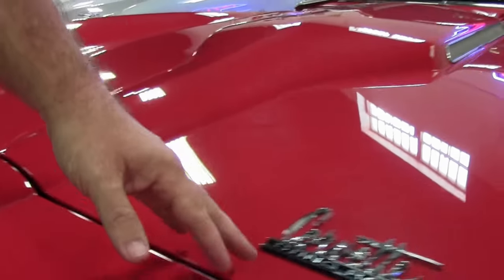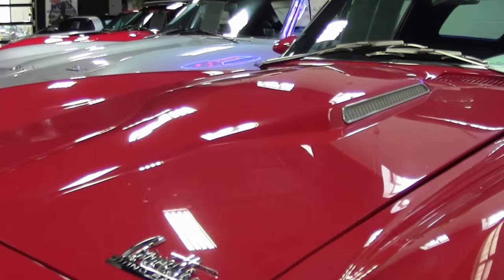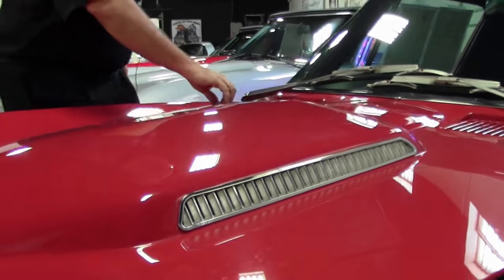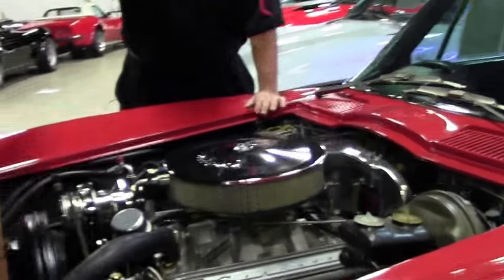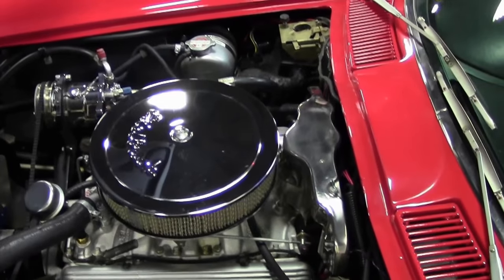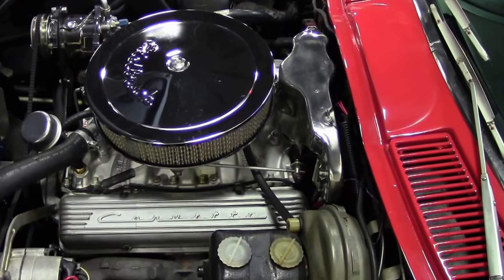Nice emblems on the car. A big block hood — this is not a big block car. It is a non-original motor and the casting date shows the engine from a '64. But there has been a ton of work done to this car. We have receipts, I believe back to '07 on this car.